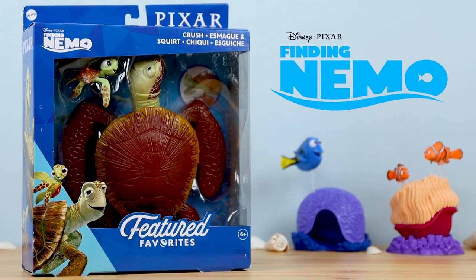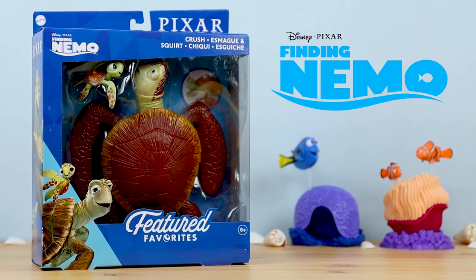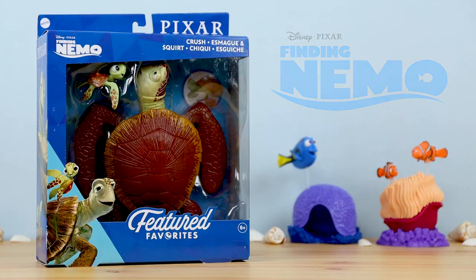DUDES! What's going on Pixar fans? Dan Taylor from DanThePixarFan.com here, so excited for this review. It's so totally gonna rock.